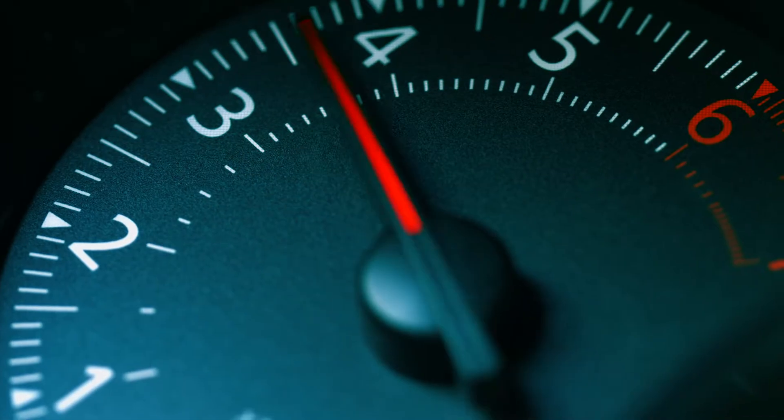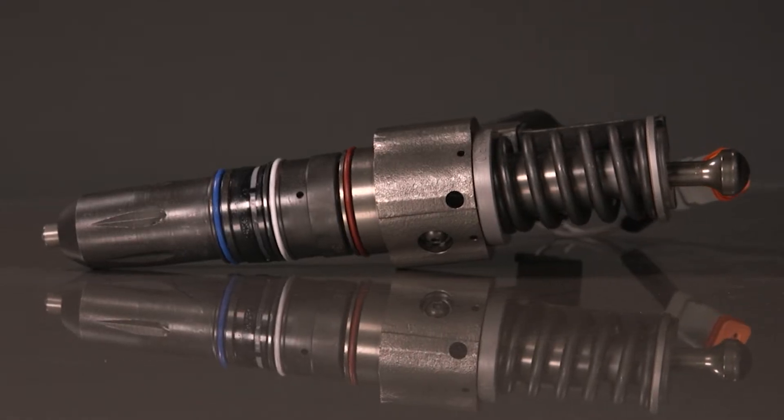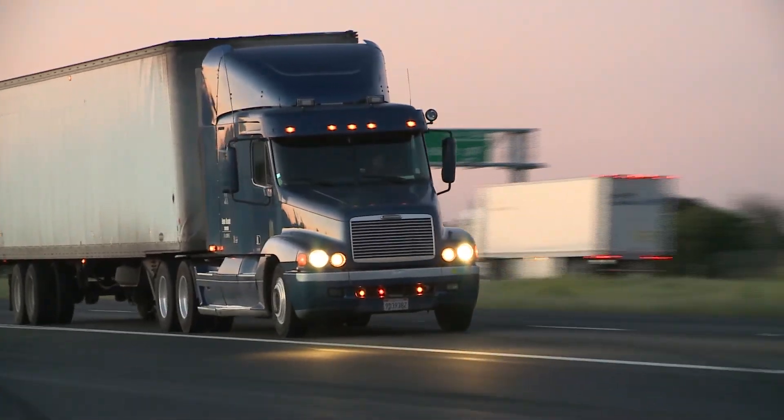Engine misfire, erratic idle, excessive fuel consumption — these are signs it may be time to replace your fuel injectors in your Cummins N14. Avoid any further impacts to your truck and bottom line.